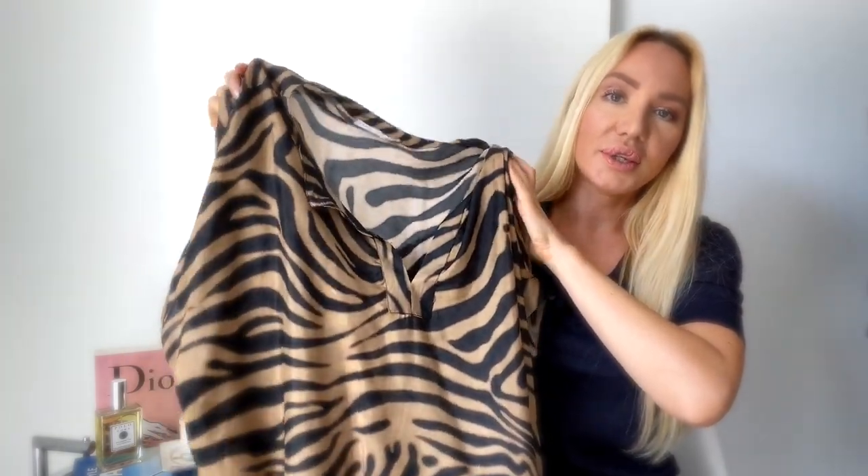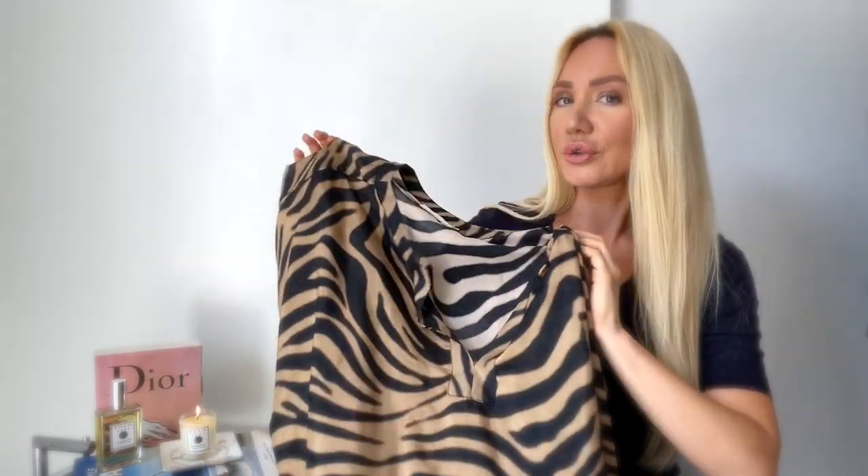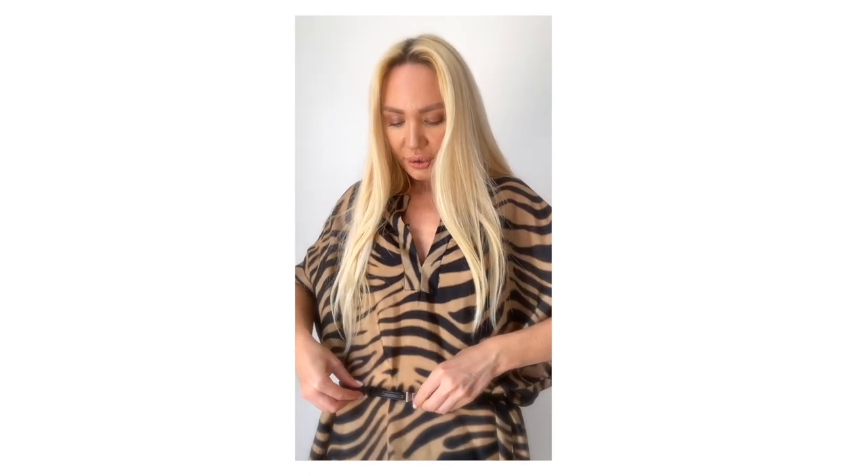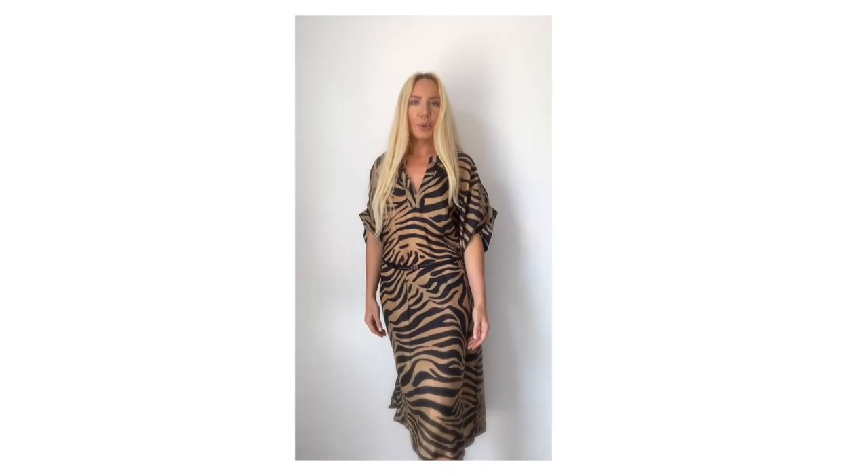I'll also show you how I style it. A great idea is to add a small belt at the waist — it gives the tunic a really nice look and makes it look even better. Just add flat sandals and you are ready to go looking very chic and stylish.